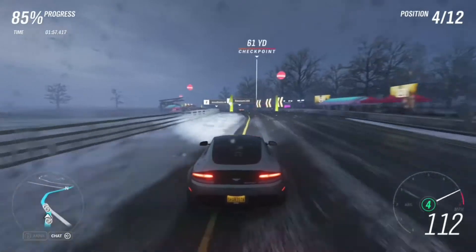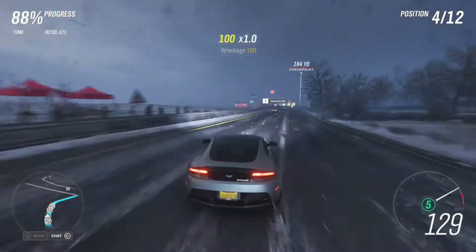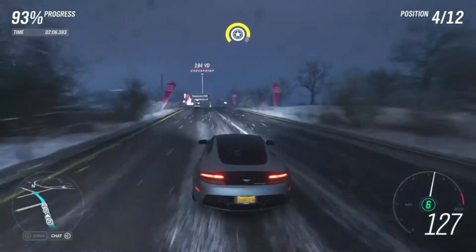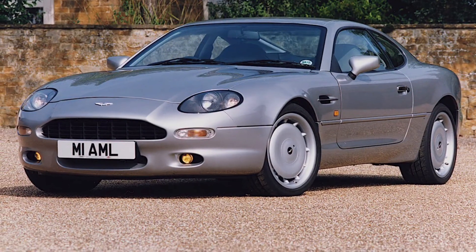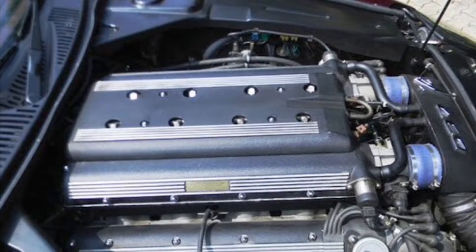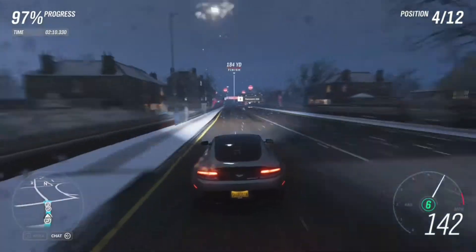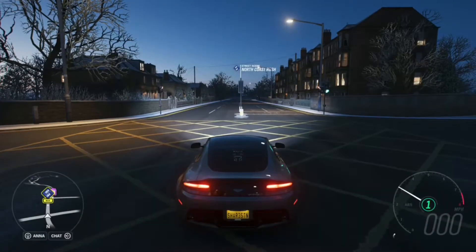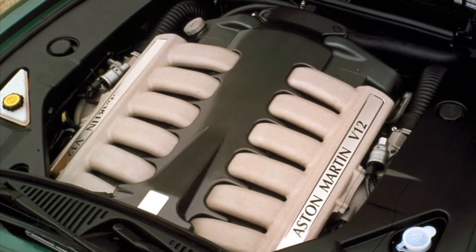From 1993 to 2004, the Vantage name was also used as a higher spec of the Aston Martin DB7. The DB7 Vantage had 420 horsepower with a 0 to 60 of 4.9 seconds. This Vantage is also the very first to feature a V12 — something very popular in the current Vantages made today.